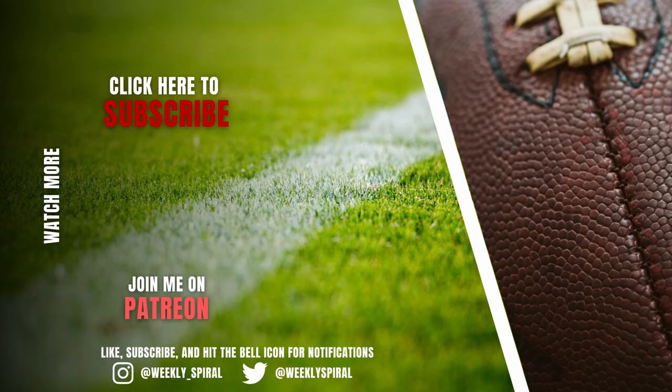Thanks for watching all the way through. Drop a comment and let me know a player, scheme, or idea you want to see broken down in the future. I'm also releasing a speaking football course that goes over the basics of the language of football — what techniques are, what alignments are — so if you're interested, check out the link in the description.